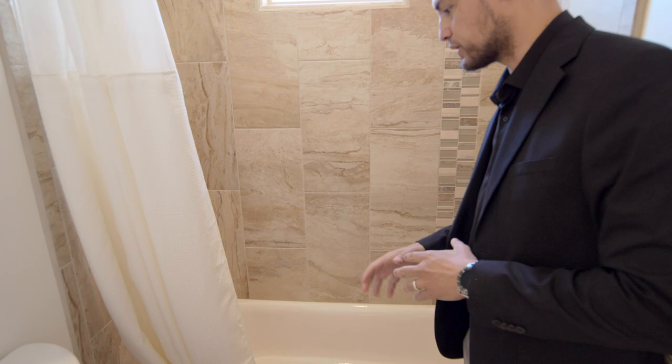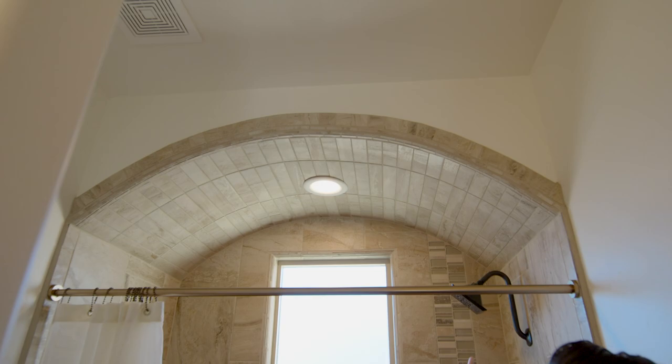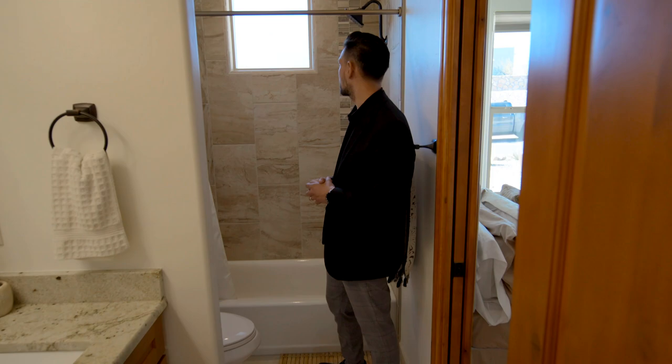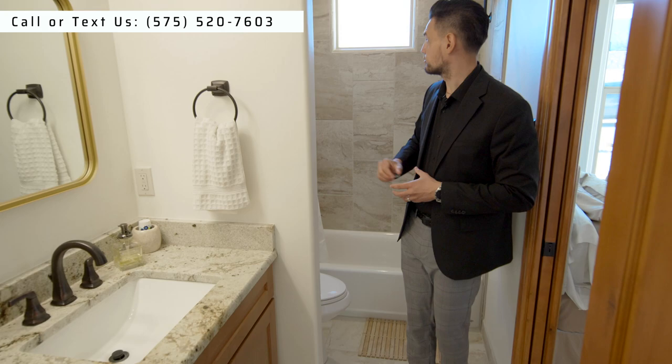This is a really nice feature - the tile goes all the way up with that rounded style at the top. You don't see that very often because it's really difficult and very expensive. We go to a lot of new homes and we don't see that too often. Then you have the privacy glass as well.